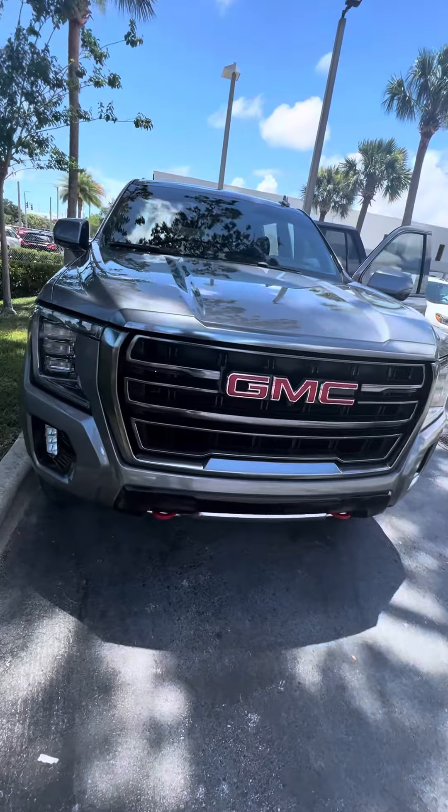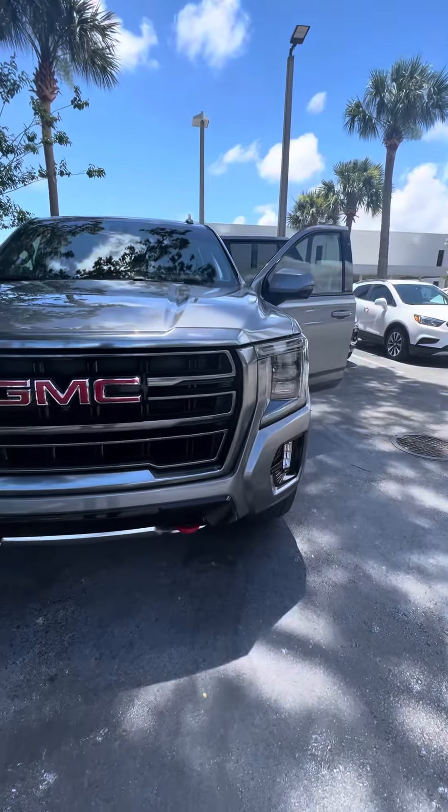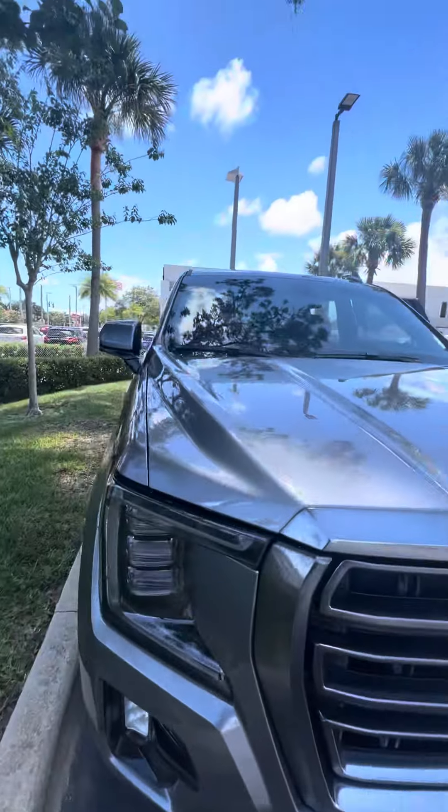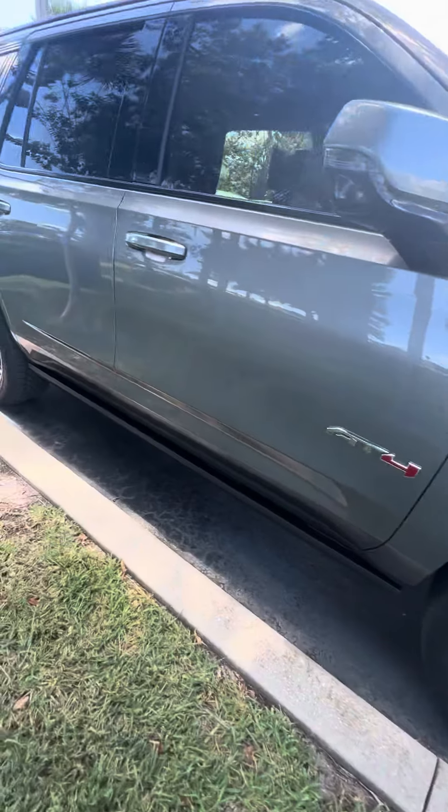As you can see, nice red lettering GMC in the front of the grille, front cameras, sensors in the front, LED headlights, LED fog lights. This is a pre-owned vehicle — very clean two-tone rims, a lot of tread on the tires, and a retractable running board.